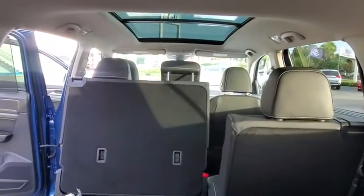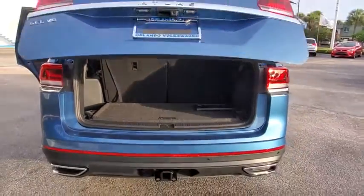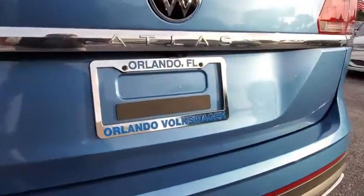Backup camera, power liftgate, keyless entry, power passenger seat, steering wheel audio controls, remote engine start, navigation system, traction control, stability control.